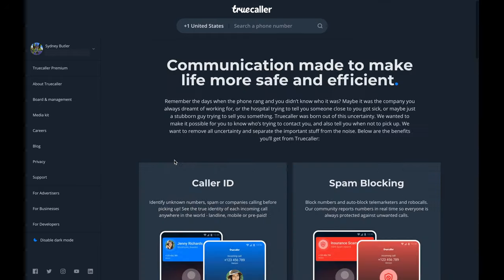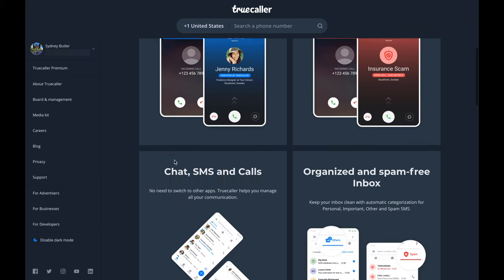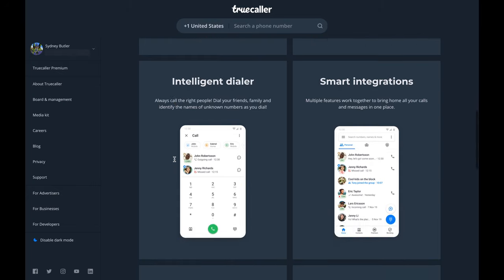Apart from matching names and phone numbers, Truecaller can also block unwanted calls, preventing pesky spam callers and marketers from disturbing you. It's actually the service I use myself, and it's certainly saved me from dealing with literally hundreds of robocalls.